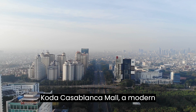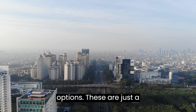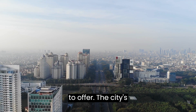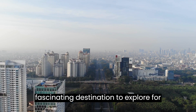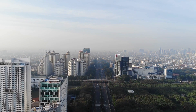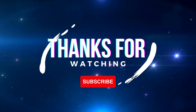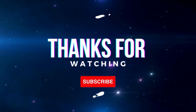Kota Kasablanka Mall. A modern shopping mall that offers a great mix of shopping, dining, and entertainment options. These are just a few of the many attractions Jakarta has to offer. The city's dynamic culture, historical landmarks, and modern amenities make it a fascinating destination to explore for both locals and visitors alike.